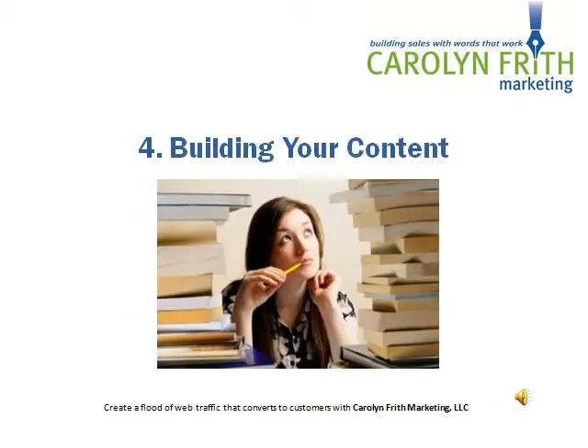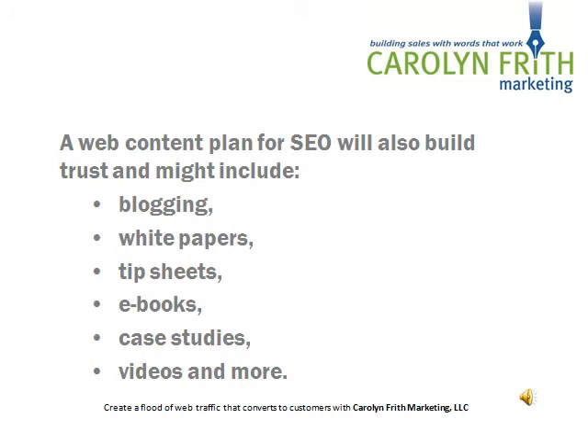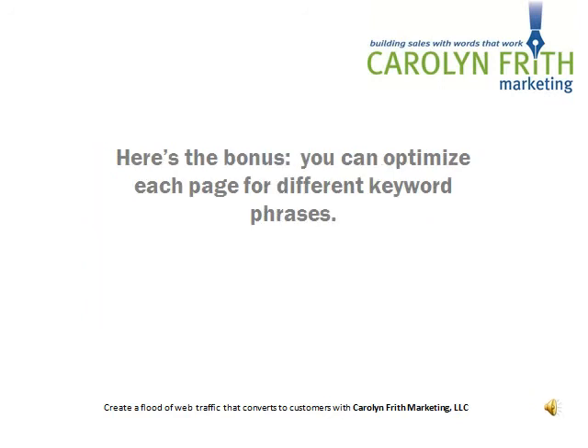Step 4 is to build your content. The search engines look at webpage count, and bigger is often considered to be better — it's just one of the many aspects in their complex algorithms that decide which website is crowned with the number one spot. So you need to develop a content marketing plan to build out your website. A web content plan for SEO will also build trust and might include blogging, white papers, tip sheets, e-books, case studies, video, and much more. It can also include expanding existing pages — a product page that includes five products can be expanded into five pages, each going in depth on a particular product. And here's the SEO bonus: you can optimize each page for different keyword phrases.